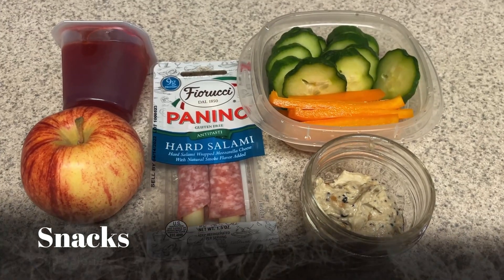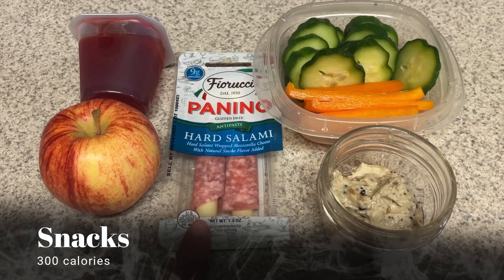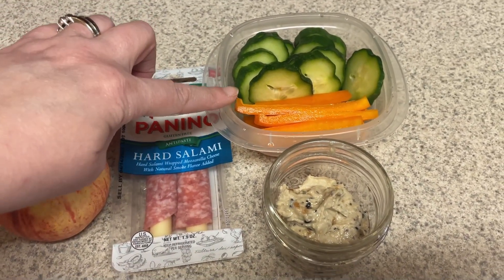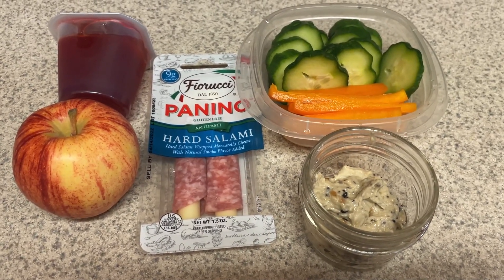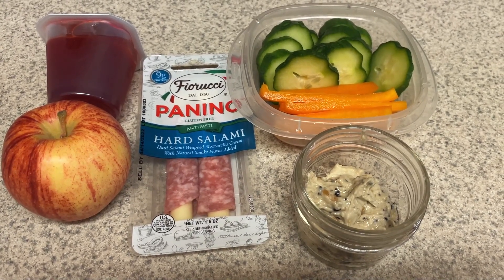For the snacks I'm going to take to work, I have an apple, a sugar-free jello, one of these hard salami paninos, some cucumbers, orange bell pepper, and some everything hummus. I get the everything hummus at Walmart — it is really really good, so definitely highly recommend that hummus.